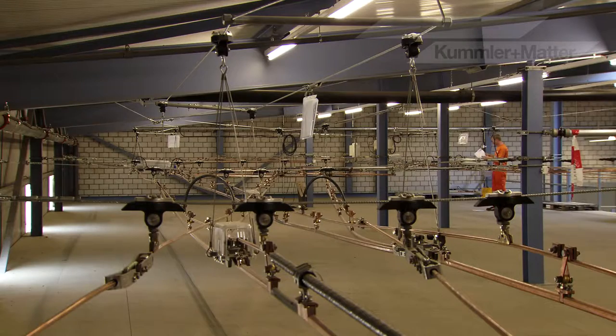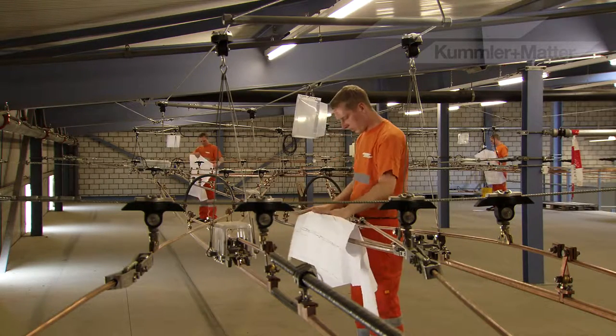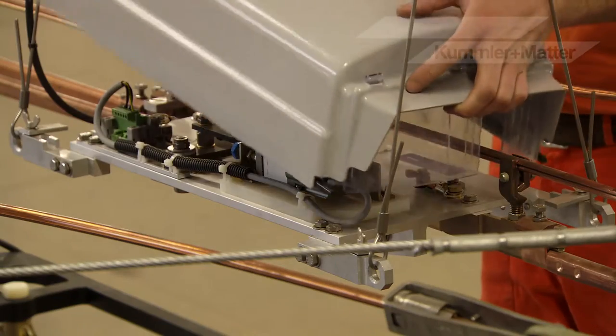We have established our own training centre for our overhead contact line fitters. It takes about three to five years to really learn this job, to become an expert. The same goes for engineers.